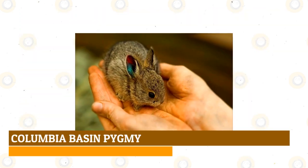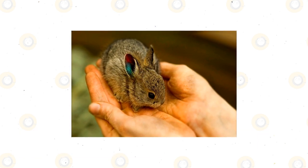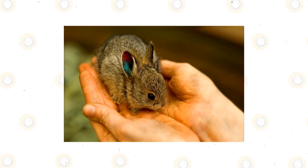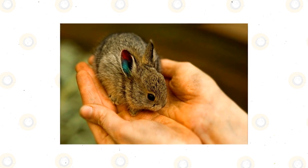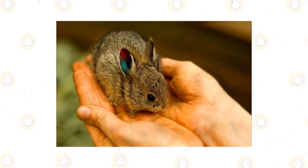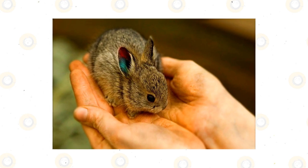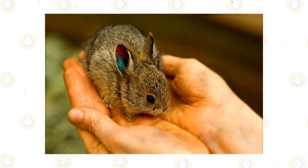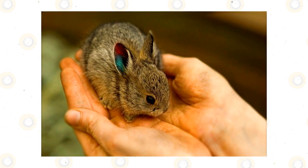Columbia Basin Pygmy: Weighing less than a pound in adulthood, the smallest rabbit breed in the world is the Columbia Basin Pygmy. Only found in a small region in Washington State, it's also one of the rarest rabbit breeds in the world. After being declared extinct in the wild in the 1990s, biologists were able to capture 16 of the last few dozen rabbits in existence.